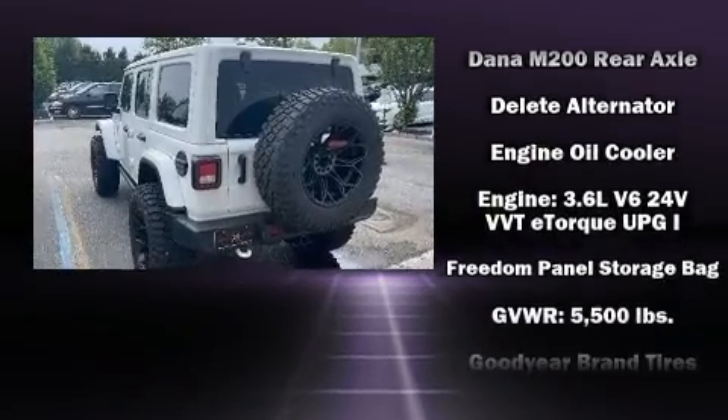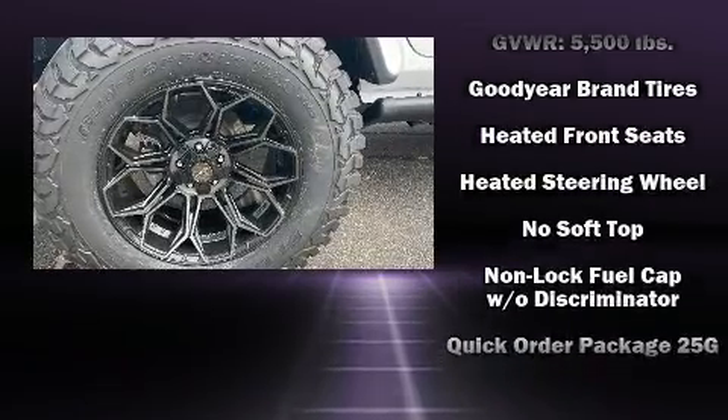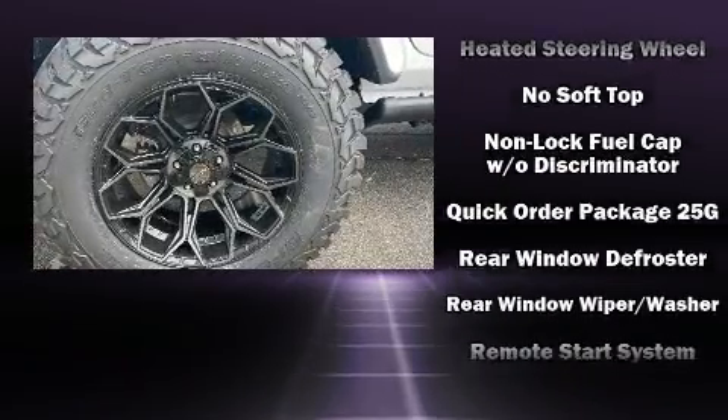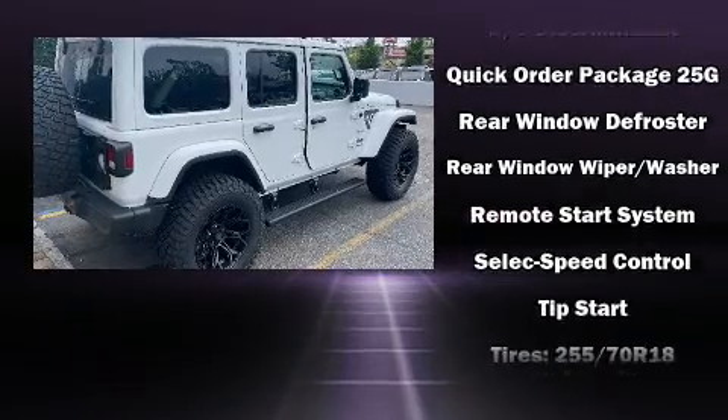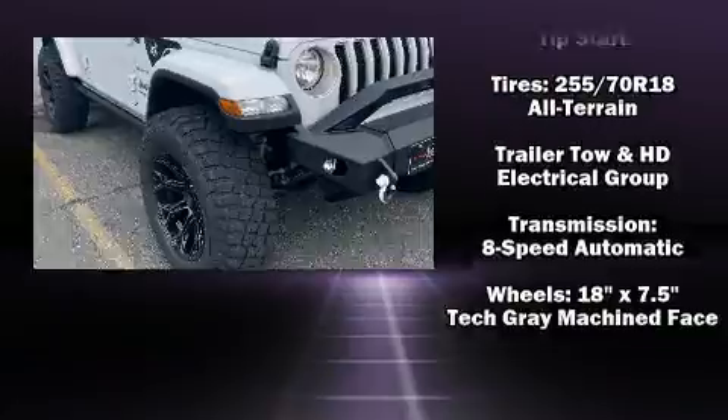Additional safety features include brake assist, ignition disabling, and emergency communication system, and four-wheel disc brakes with ABS. With electronic stability control supplementing mechanical systems, you'll maintain precise command of the roadway.